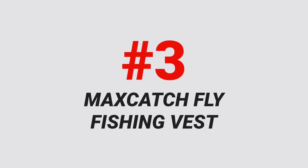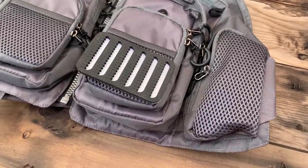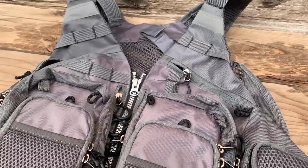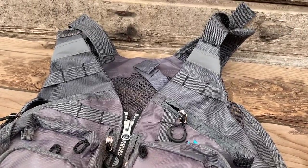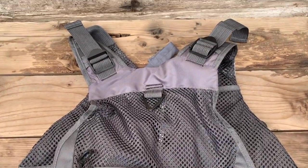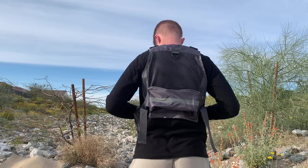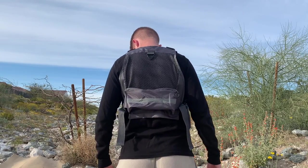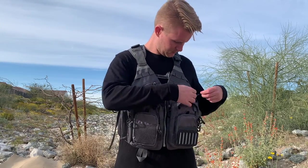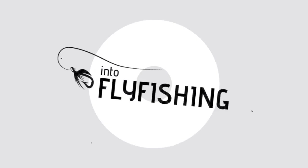Number three on this list is the Max Catch Fly Fishing Vest. We've done quite a few reviews of different Max Catch products and we really love their products — they're some of the best value products out there. This vest probably tops the list as the best value fly fishing vest overall. It has a great amount of storage and really good build quality. What makes it a standout is the quality of the materials, the amount of storage, and that amazing price tag. Considering there are vests on the market for around $300, you could buy about 10 Max Catch Fly Fishing Vests for that price — and the quality is absolutely fine.